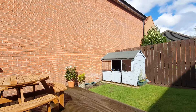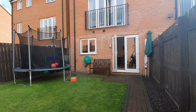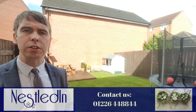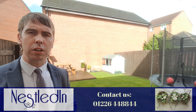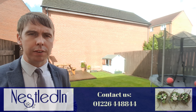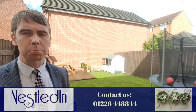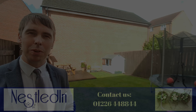We think it's going to suit so many potential purchasers, particularly a family or someone who has wanted to live in Penniston where you've got all the great shops, there's a fantastic school and you're also close to link roads. To view it, contact our office — the telephone number is 01226 44 88 44. Our email address is hello@nestledin.co.uk and if you do have any questions please get in touch, we would love to help. Thank you so much for watching this video.